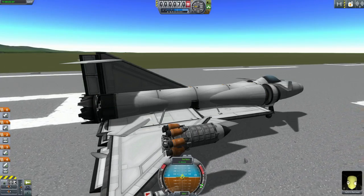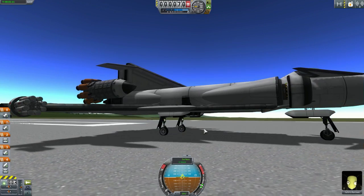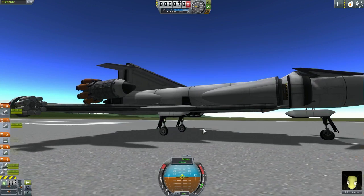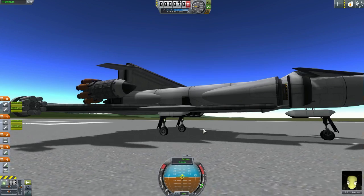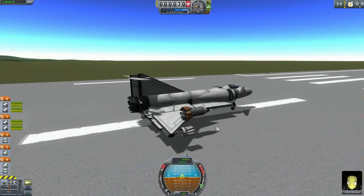This is meant to be a VTOL, but these engines are unable to lift you off the runway, so I guess it's not really a VTOL. That's disappointing, but anyway. I really want to test out these missiles - they're interesting.